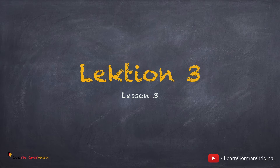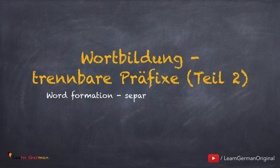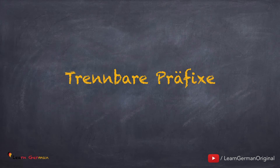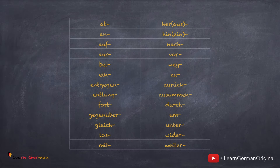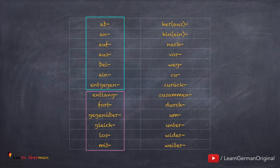Lektion 3. Unser Thema bleibt gleich: Wortbildung – Trennbare Präfixe Teil 2. Hier ist noch einmal die Liste aller trennbaren Präfixe. Wir haben in der letzten Lektion diese Präfixe gelernt. In dieser Lektion lernen wir entlang, fort, gegenüber, gleich, los und mit.